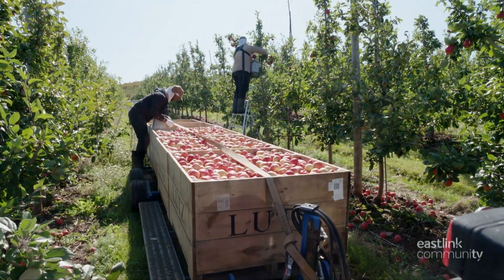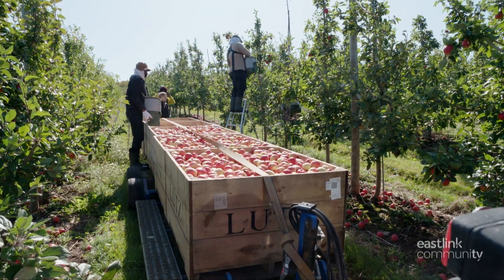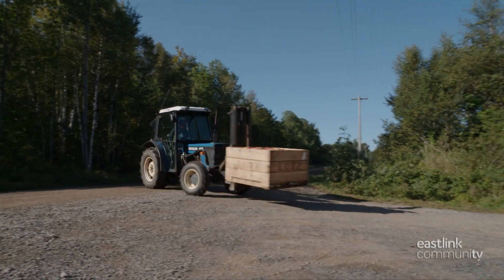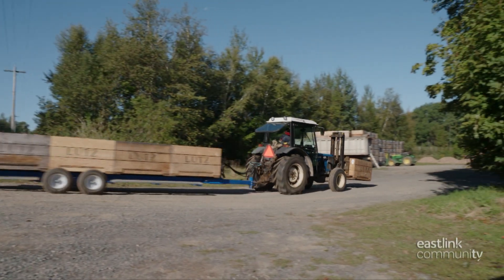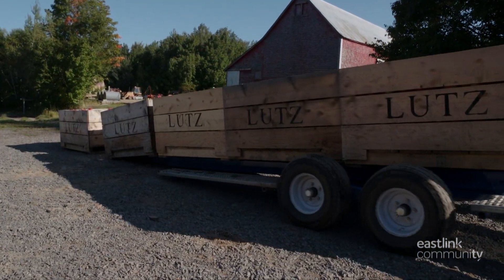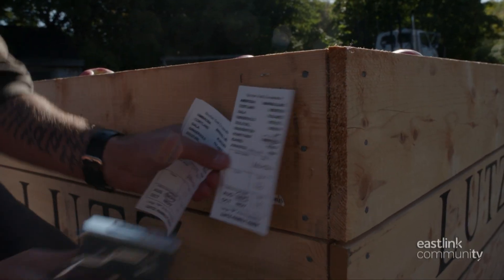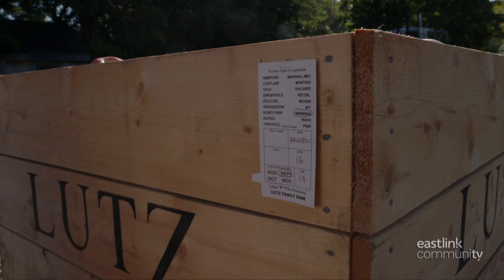From the picking baskets, the apples go into large wooden bins that are loaded on the back of a trailer. Once all the bins are full, they're taken to be loaded for delivery. The heavy bins are gently unloaded along a conveyor, and each bin is labeled with the date, the apple variety, and the orchard it came from.